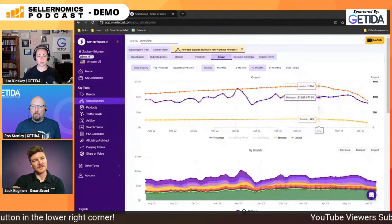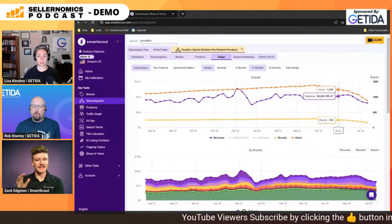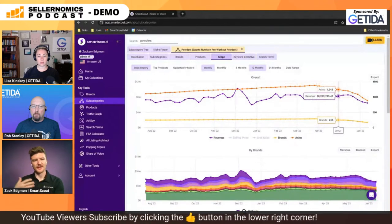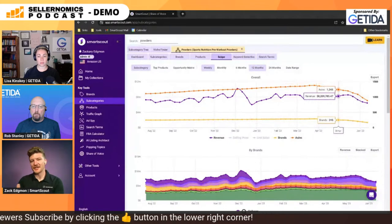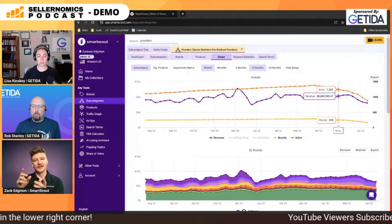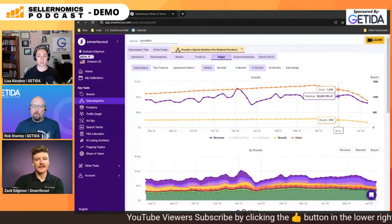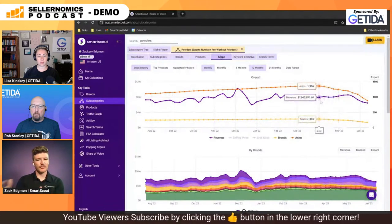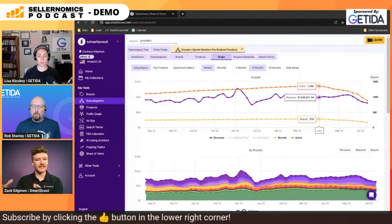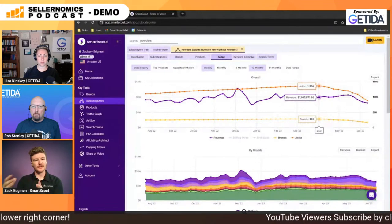What that means is that revenue has been reallocated to the other existing ASINs and brands within this subcategory. When I'm talking to brands that haven't really changed any of their business procedures but revenue might have doubled in the last month, one of the first things I check out is their primary subcategory to see the ASINs and brands. Typically, as competing brands have been unlisted temporarily, that revenue is reallocated to their brands.